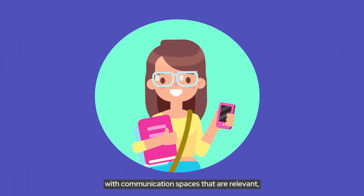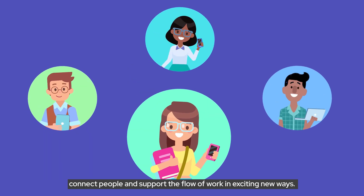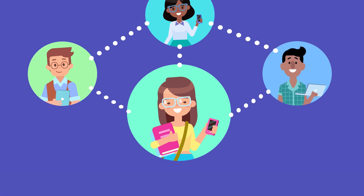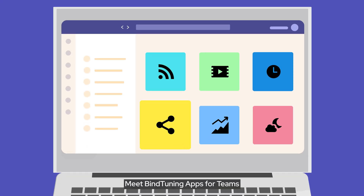Bring life to your teams with communication spaces that are relevant, connect people, and support the flow of work in exciting new ways. Meet MindTuning apps for teams.